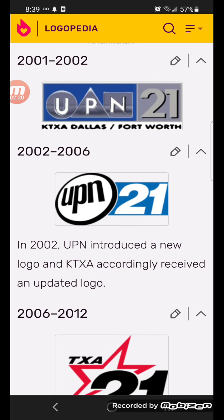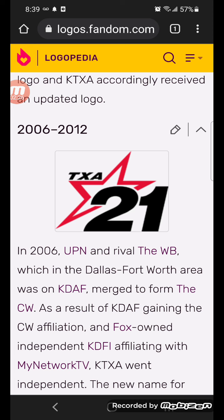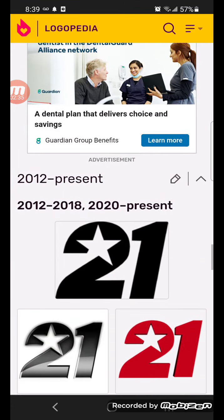2002-2006, there's the UPN logo beside a signed shape with a white number 21 on it. 2006-2012, there's the UPN logo beside a blue shape. 2006-2012, there's the TXA in black text. It's by a red star. Here's some other versions.